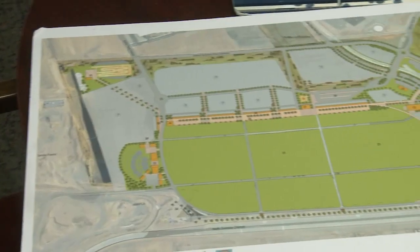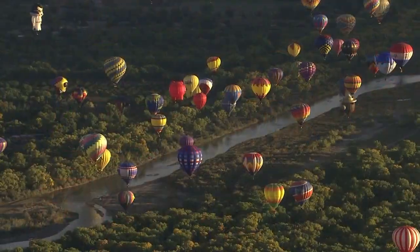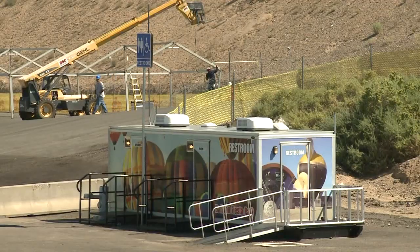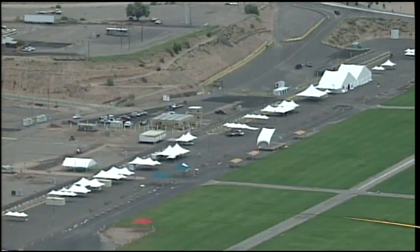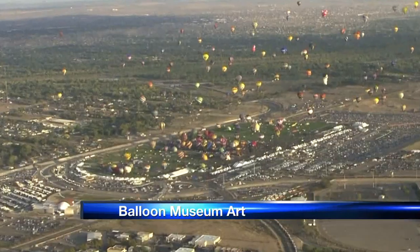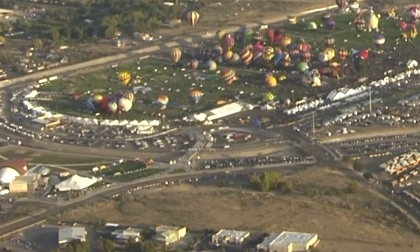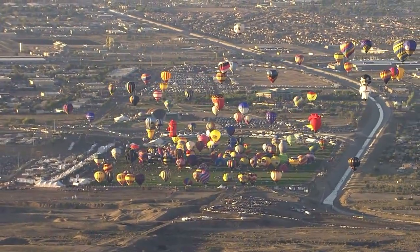Right now there is a big upgrade in the works for Fiesta 2014. It's to build a $3 million year-round pavilion with permanent bathrooms on the park's southeast corner. It would serve as a headquarters during Balloon Fiesta and could be rented out at other times. Voters have already approved half of the money for the pavilion, and they'll be asked to approve the other half in the October election.